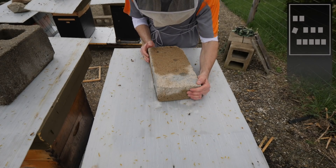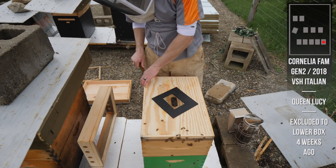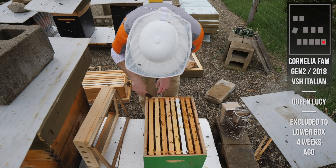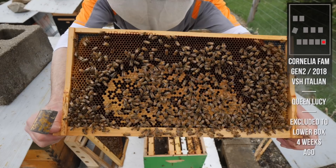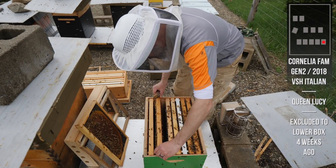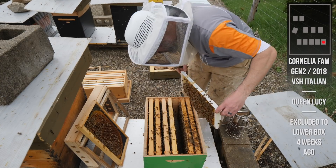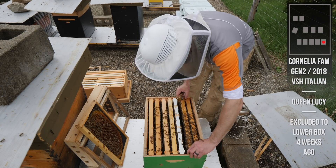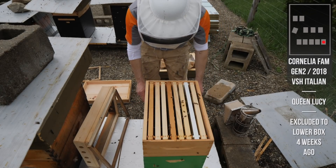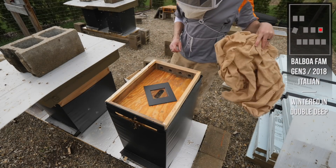This is Queen Lucy from the Cornelia family. Nothing going on up top. Let's see what she's doing down here. There she is. She hasn't been laying much; they're just letting whatever is there hatch out. The last two weeks have just been cold and wet. There's room to expand. This is a playing queen - we just need a nectar flow. This queen needs a name. This is a double deep - a lot of moisture in these hives because of all the rain.